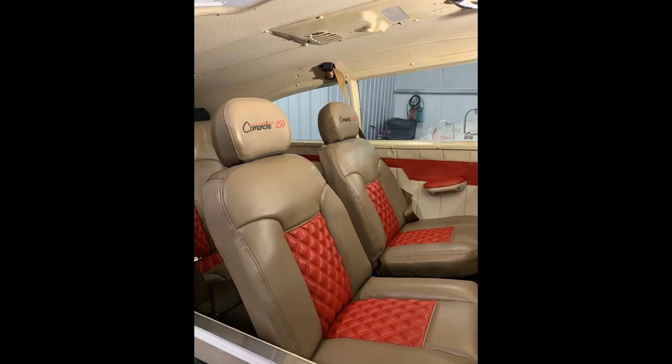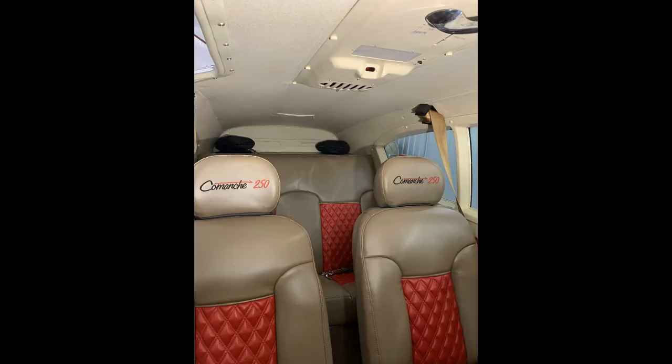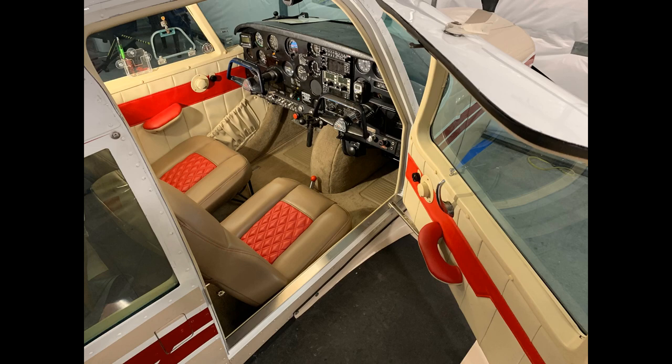The most common eyesore to many airplanes is the interior. Fortunately, the cabin of your airplane is where the FAA gives you the most freedom to completely renovate and upgrade. The cabin of your airplane should be comfortable, well-appointed, and inviting.